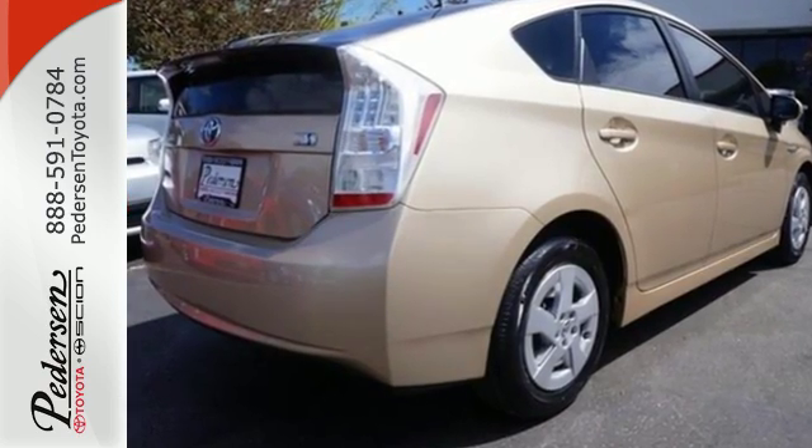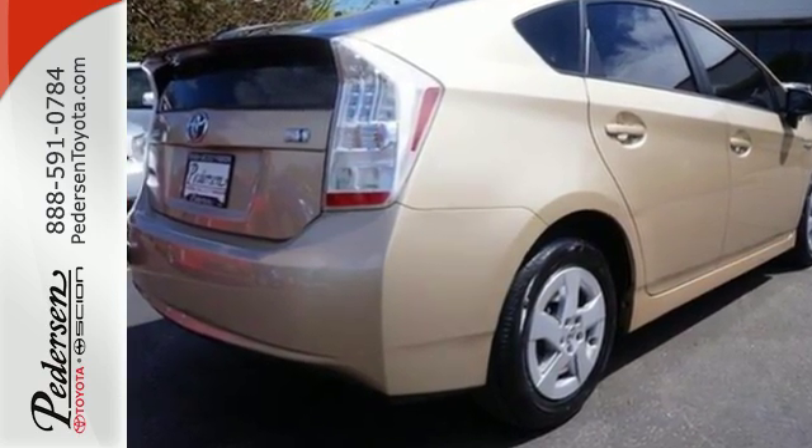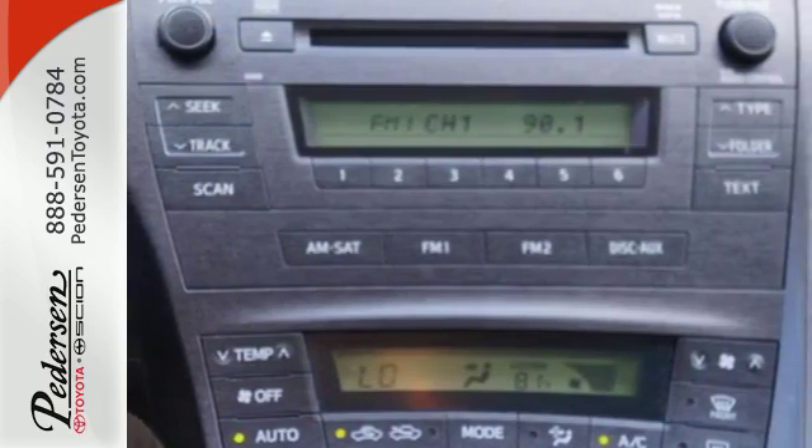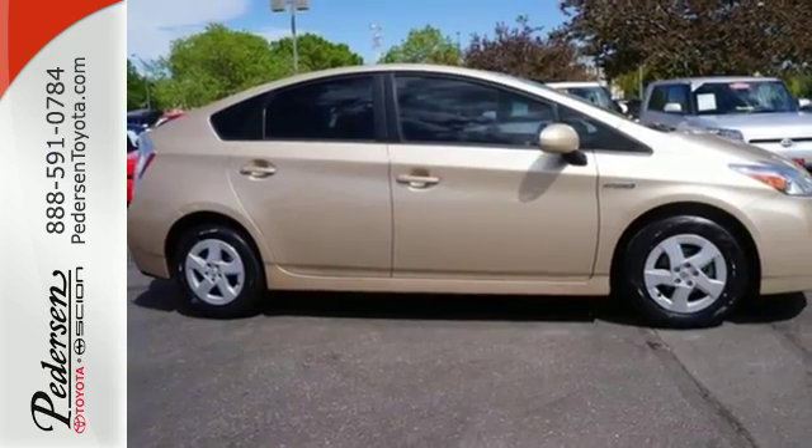The acclaimed Prius doesn't rest on its laurels. It gets better every year with more power, enhanced steering, sleek styling, and even better fuel economy. Come on in today and see it for yourself.